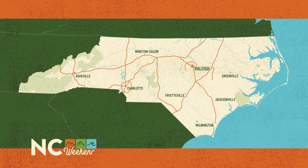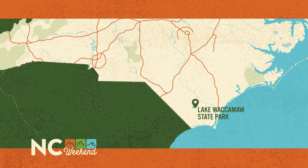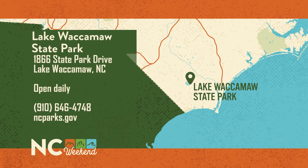Lake Waccamaw State Park is at 1866 State Park Drive in Lake Waccamaw. Like all of our state parks, it's open every day except Christmas. For more information, give the park a call at 910-646-4748 or go to ncparks.gov.